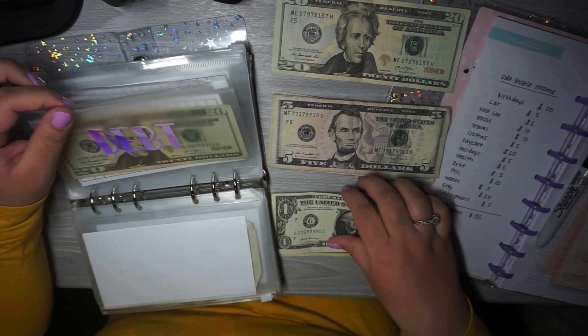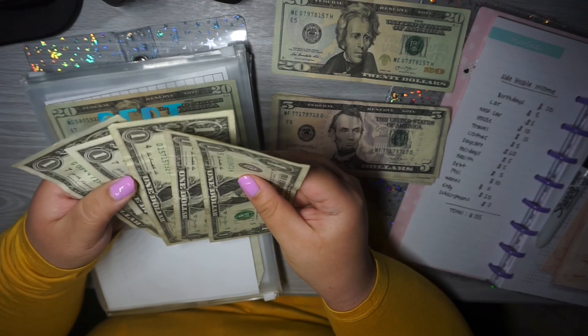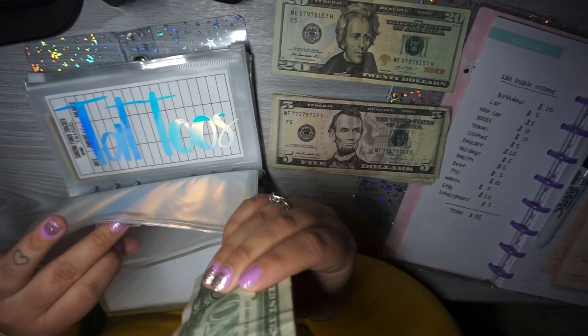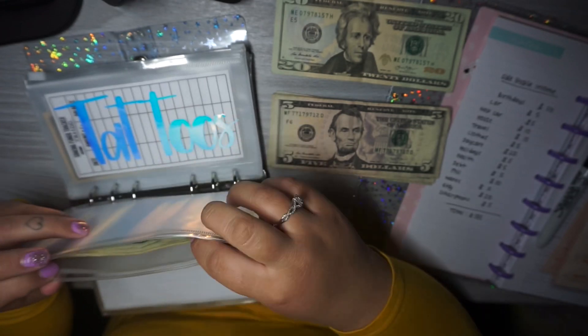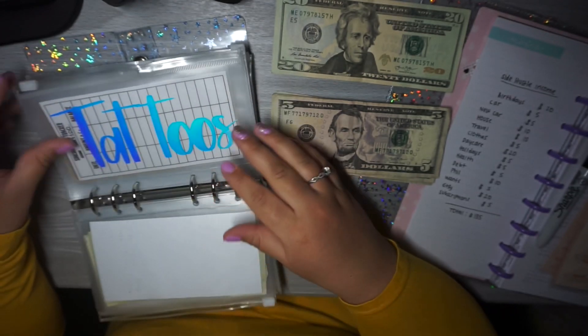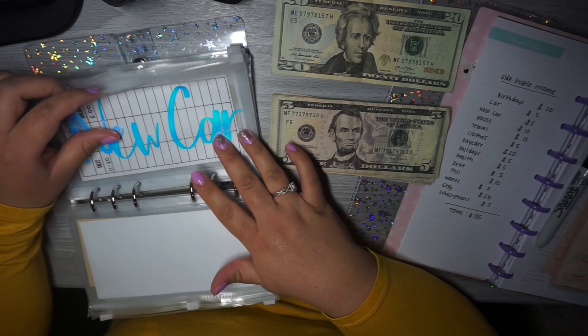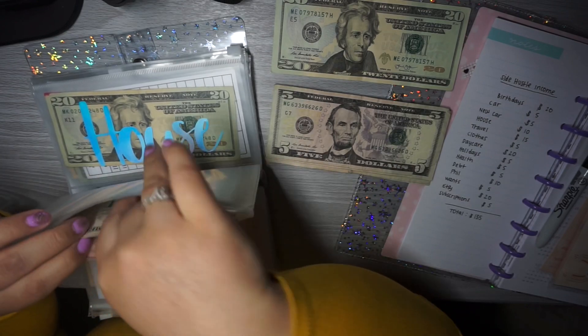Debt is getting $5 — I'm just going to put these $1 bills in here. I have a $20 in there so now we have $25. New car is getting $5, and that has nothing in it so now it has $5.